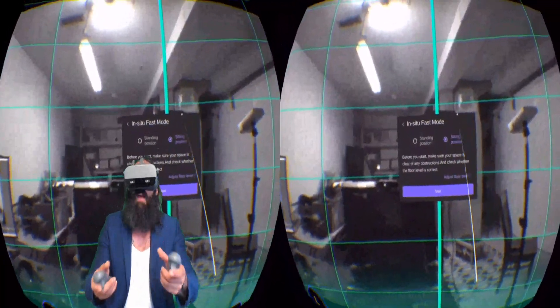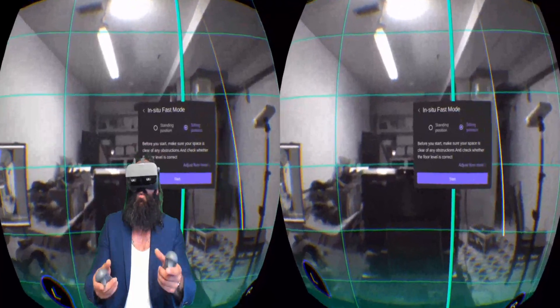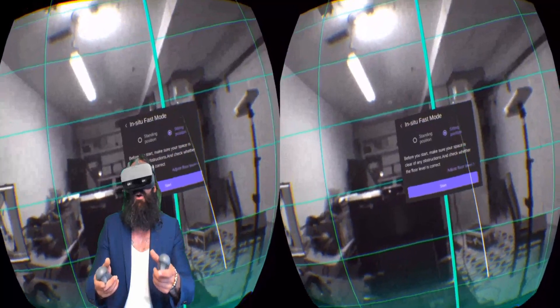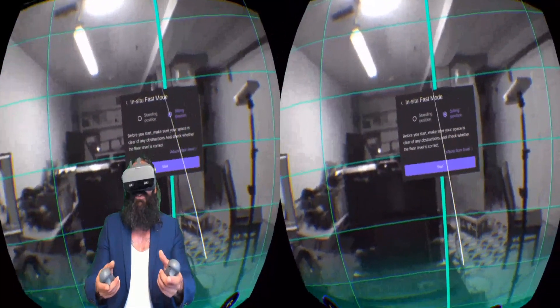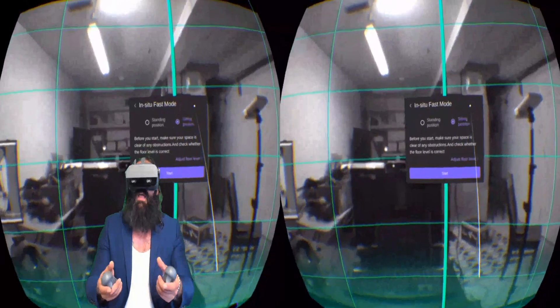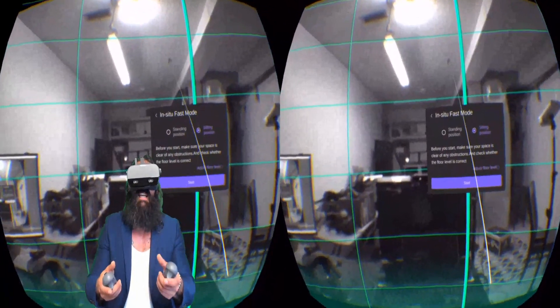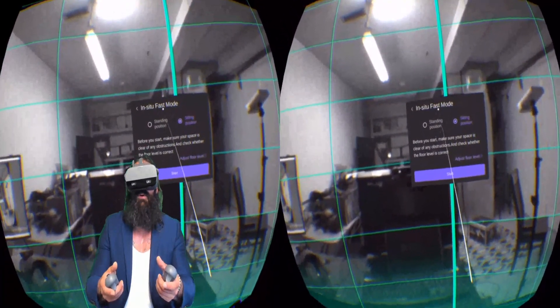What I wanted to show you today is the Tobii 5-point eye tracking at 90 hertz — or 90 scans per second — where they're looking at 5 points on your retina, so you can use that as a gaze input for user interaction capabilities.